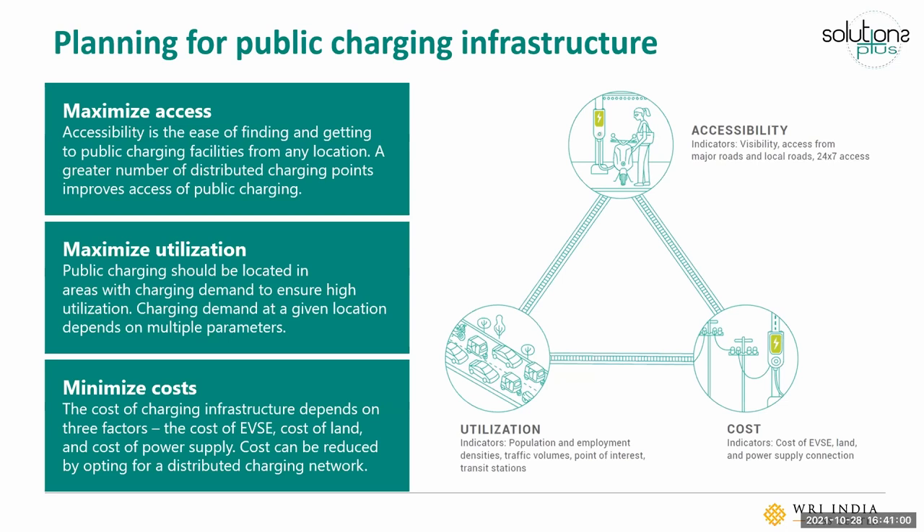The second principle is to ensure that public charging infrastructure is located in areas with high charging demand. This can be projected based on our understanding of traffic and transportation patterns. Charge point operators might do market research to understand these locations, but city officials often base decisions on where public land is available. If you instead look at where the charging demand is and position your infrastructure there, you're likely to see higher usage. In many Indian cities, public chargers are placed in remote government locations with little foot or vehicular traffic, making them hard to find or use.